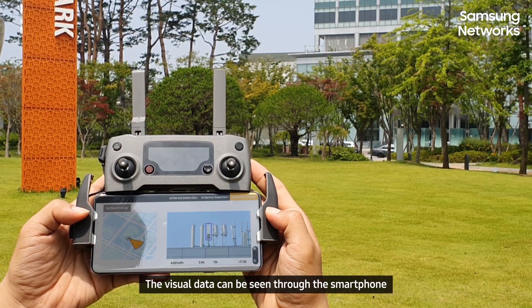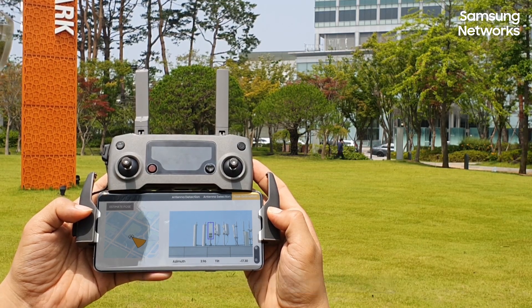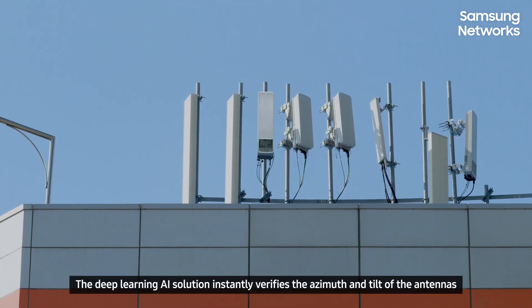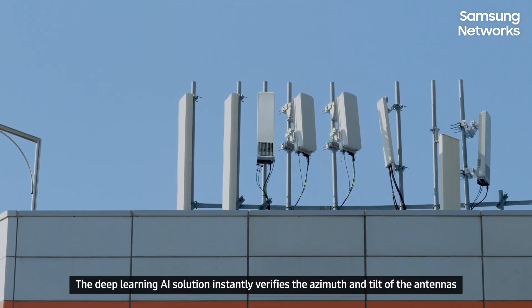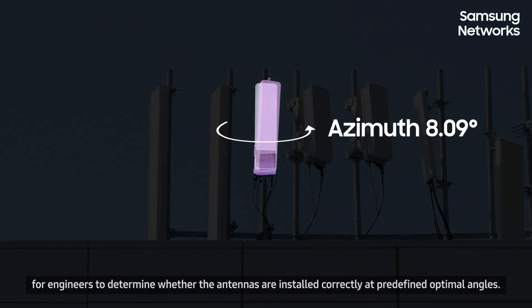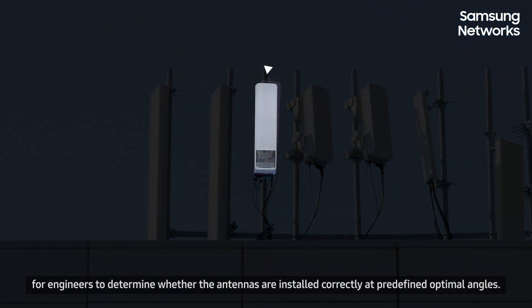The visual data can be seen through the smartphone and then be transmitted to a cloud server within seconds. The Deep Learning AI solution instantly verifies the azimuth and tilt of the antennas for engineers to determine whether the antennas are installed correctly at predefined optimal angles.